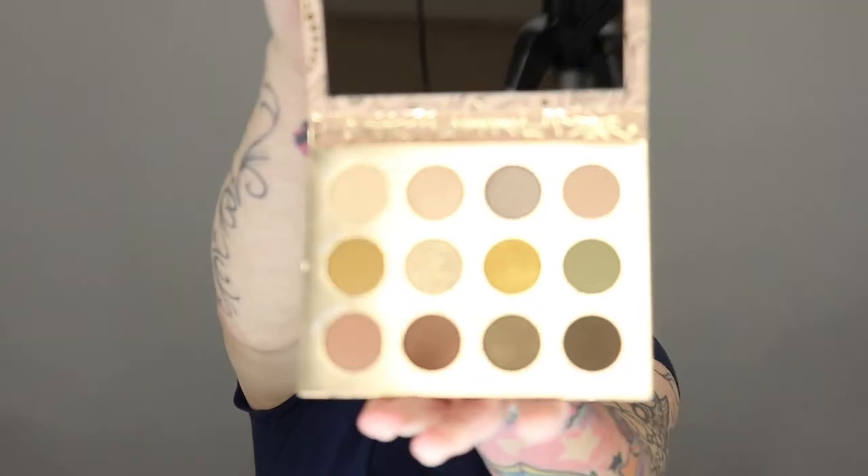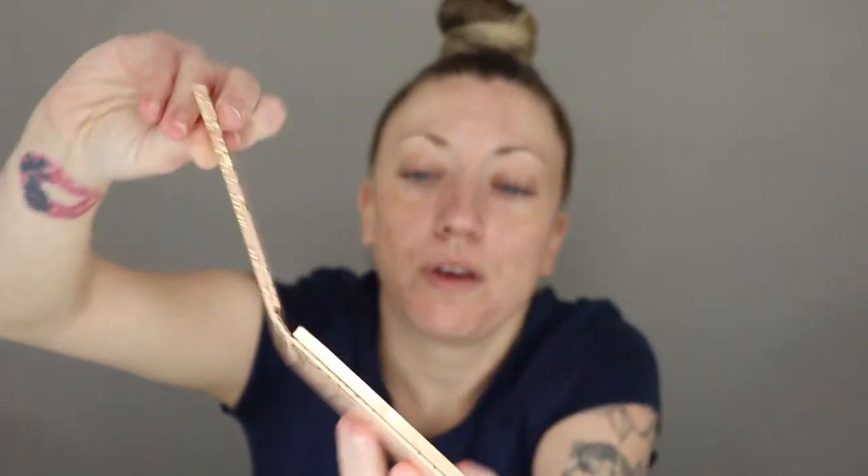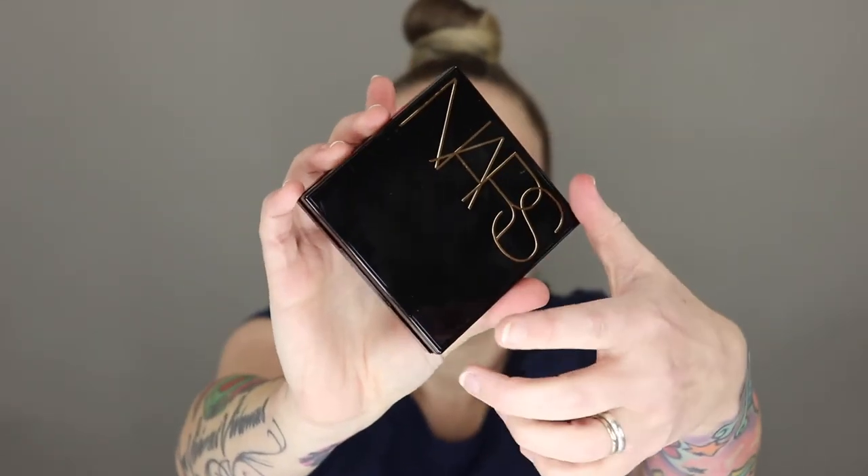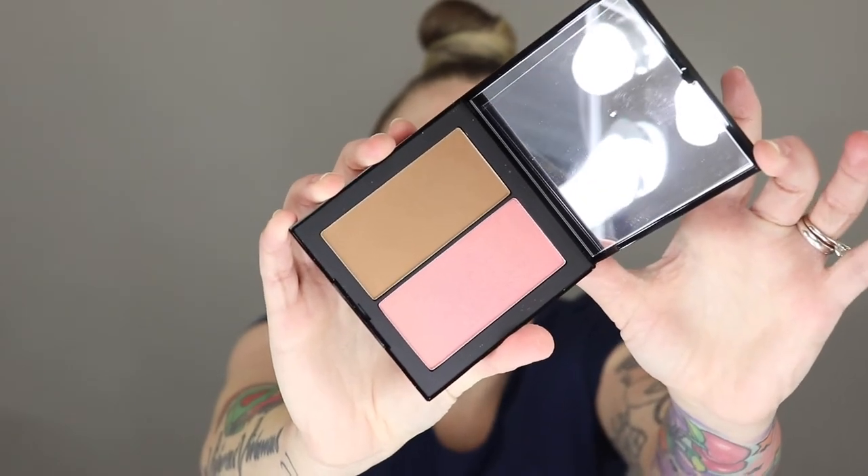Everything I use today I will list in the description box below. The eyeshadow palette I'm going to use is from ColourPop and I have not used it yet — I'm really excited. It is the Boudoir Noir palette. I'm also excited to try the NARS Iconic Glow Duo, which is the Laguna Bronzer and the Orgasm Blush. We all have the normal basic staples we use every day, and sometimes it's hard to branch out to new products.